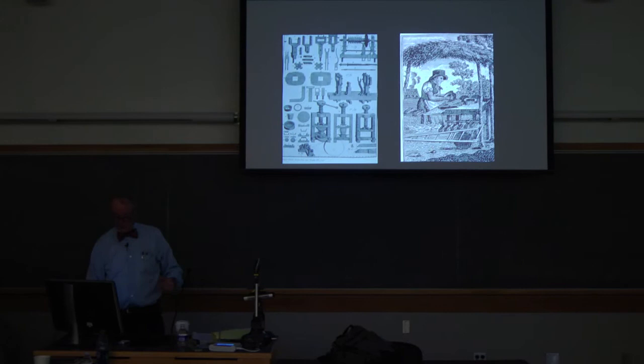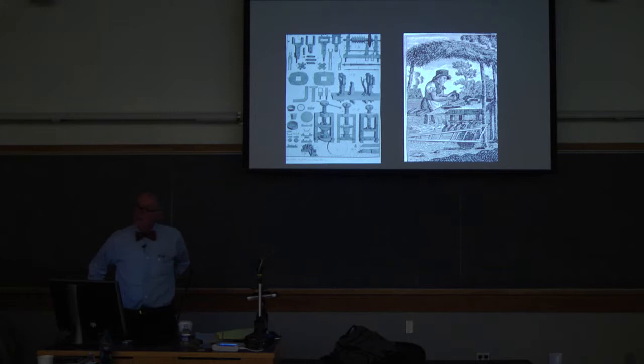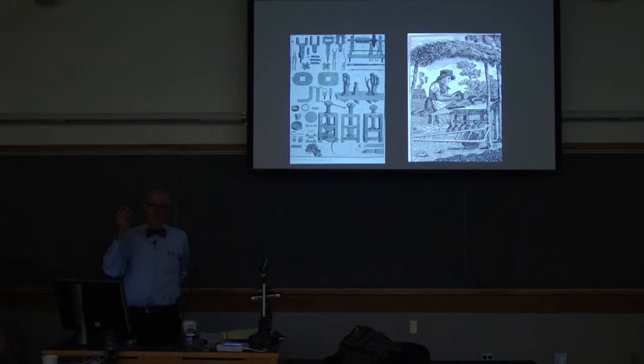Jefferson knew all of this stuff. There is a wonderful story dating to 1822 and the construction going on at the University, when a young newspaper reporter from Vermont came down to see what was going on in Charlottesville. He goes up to what is today the Lawn, the work is going on, and there is this old man wandering around. He comes up to one of the stone cutters, grabs the chisel and hammer out of his hand, says 'you're not doing it right' — turns out it was Jefferson. This is a guy who is very much involved and knows all of that.